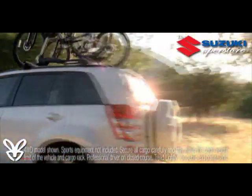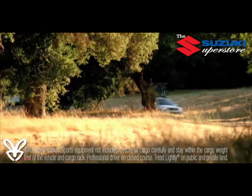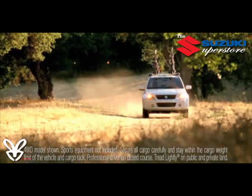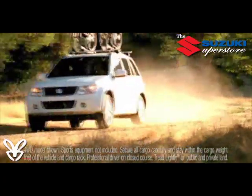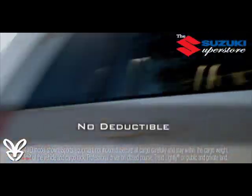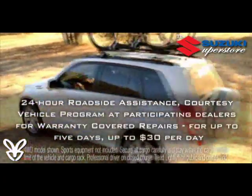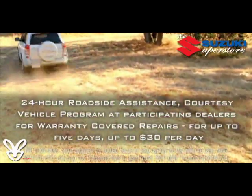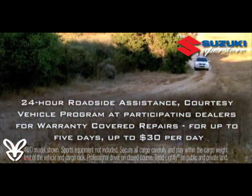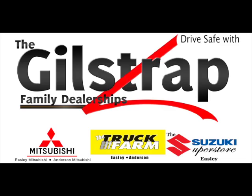Whoever said there are no guarantees in life has never seen ours, because the Grand Vitara — like every other Suzuki car, truck, and SUV — is backed by America's number one warranty: our 100,000-mile, 7-year powertrain limited warranty. It's fully transferable, has no deductible, provides 24-hour roadside assistance for 3 years or 36,000 miles, and even includes a courtesy rental vehicle program offered by participating authorized Suzuki dealerships.